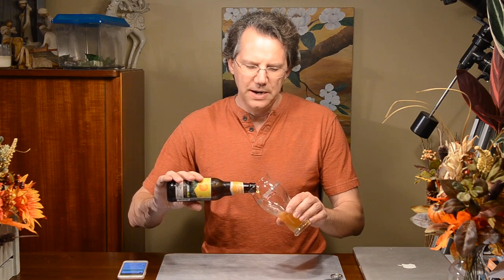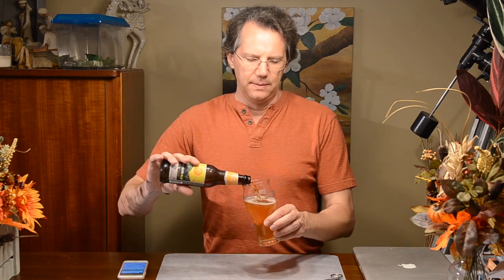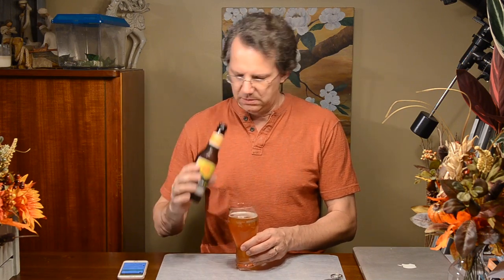Can definitely smell the orange. Now I disturbed the yeast before I started this and that is a very clear beer. Wow. There's yeast in the bottom — I guess I didn't disturb it well enough.